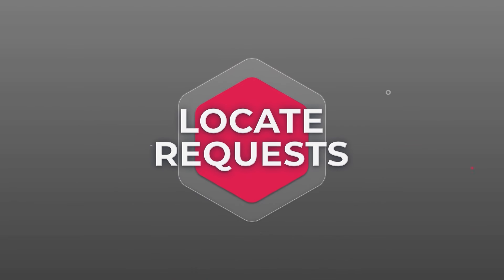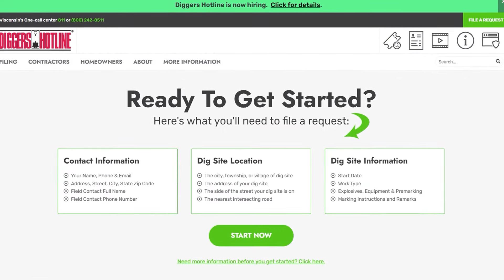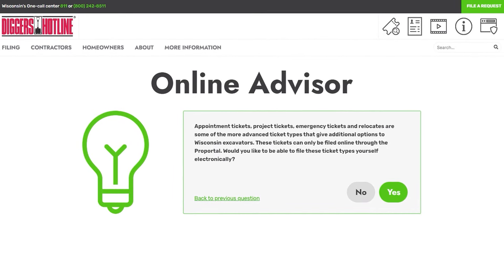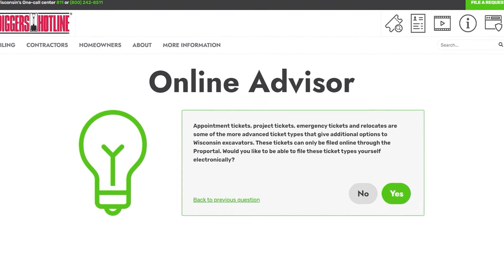Planning to excavate? Start with a locate request to Diggers Hotline at least three working days before you dig. Diggers Hotline offers a variety of locate requests for different circumstances, including planning, appointment, and emergency options. Ticket types have different uses and utility response times — get detailed information on all locate request types from Diggers Hotline.